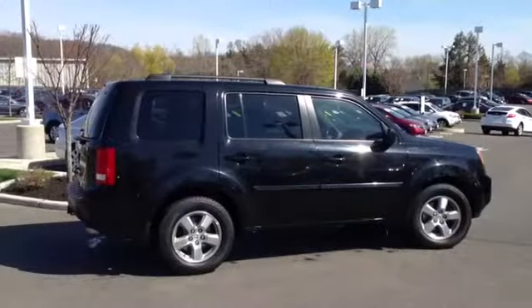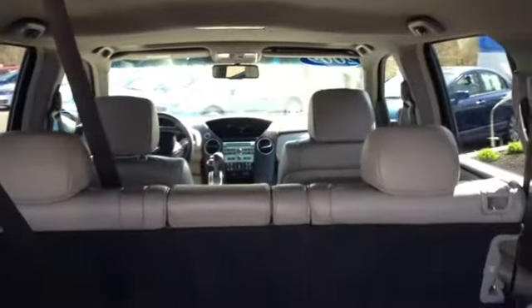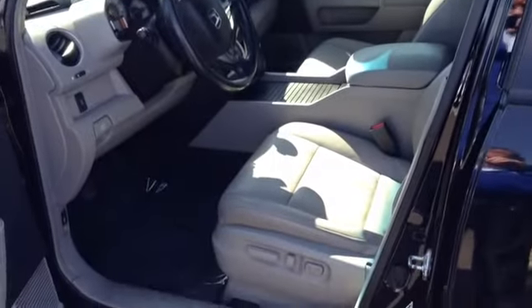The outside is pretty clean, no big dents or anything, just normal wear and tear. The leather is in good shape. It is an eight passenger, so it has a third row. Power seats, heated seats — all standard on the EXL.